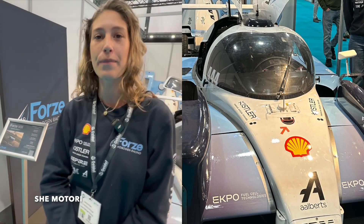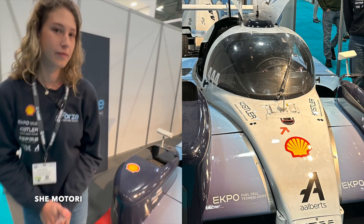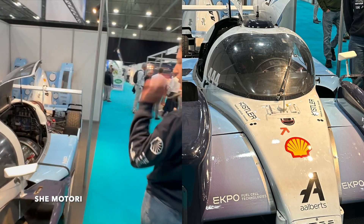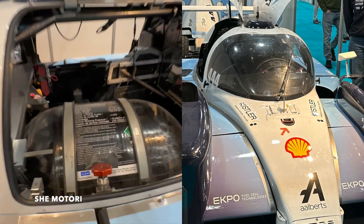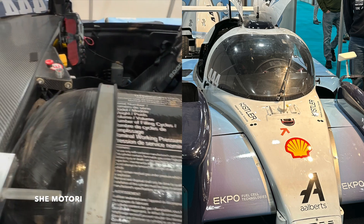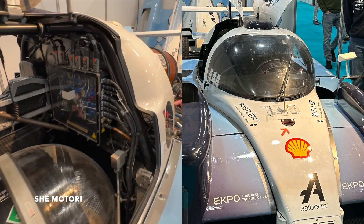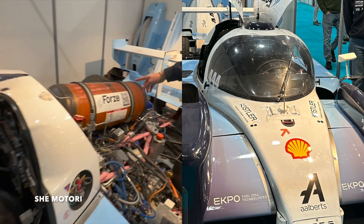If you come here you can see the driver's seat, of course. Next to the driver's seat we have one of the hydrogen tanks. In this specific car we have two hydrogen tanks — one next to the driver and one behind the driver.